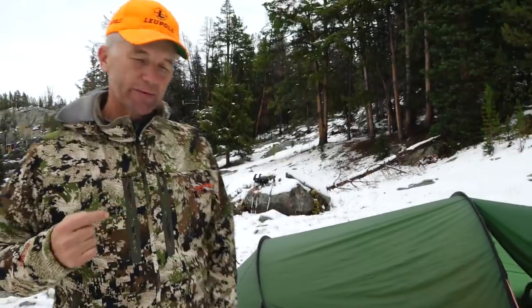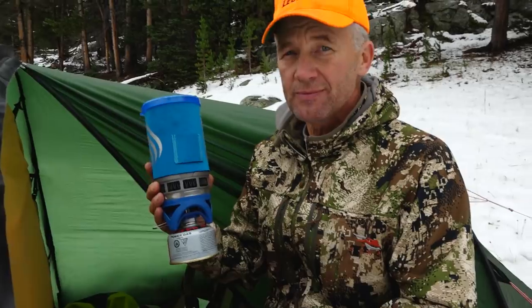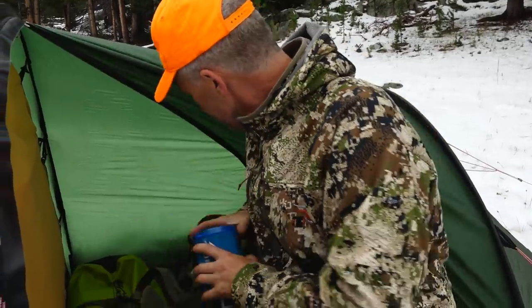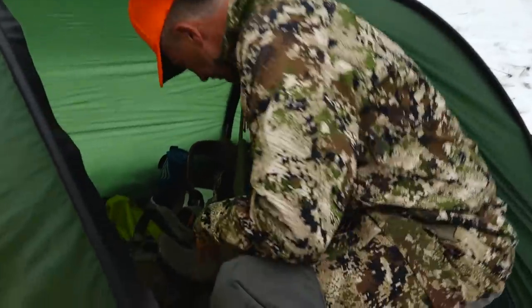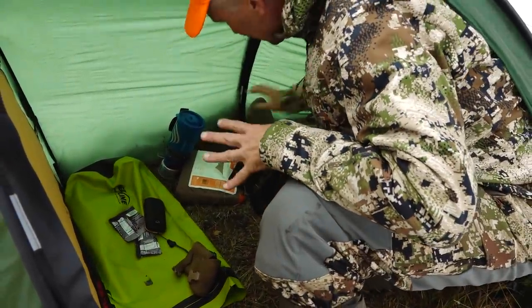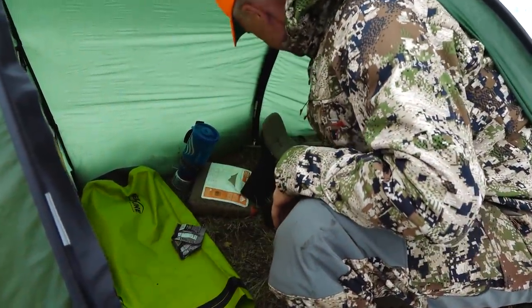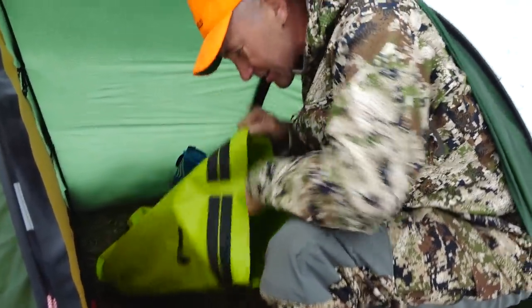I'm going to go inside here. Pretty much everything I carry on my back for this hunt is in here. This is food, and I'll show you the water filtration over there, but this is what we cook with. You see this big vestibule here? This gives me room to put everything out of the weather. A lot of times we'll have camera gear and other stuff — anything I want to keep dry, I keep in here. Everything I carry, I carry in a dry bag or a compression bag or something.